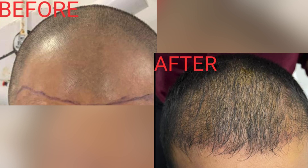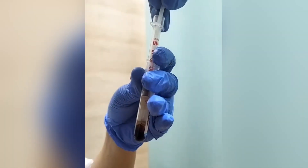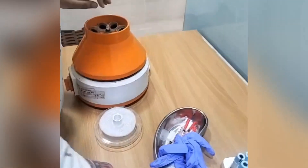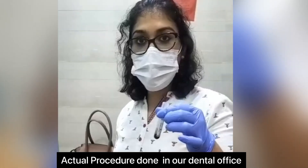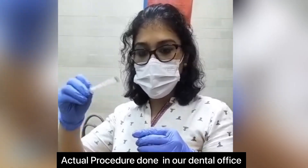These are examples of patients undergoing PRP treatment, and you can see the before and after results. This is the platelet-rich plasma — we are going to extract only the platelet portion, which is the yellow portion, into the insulin syringe.